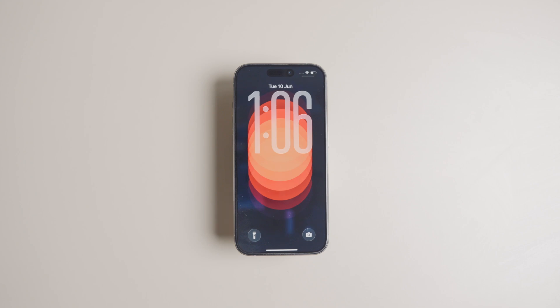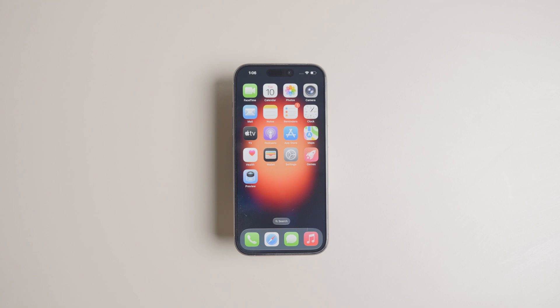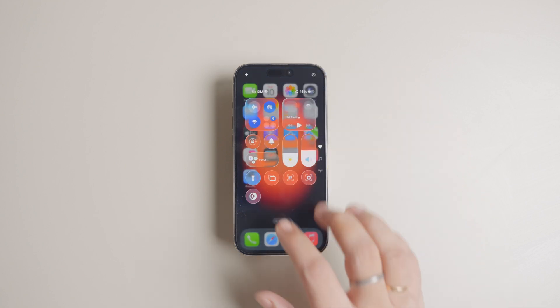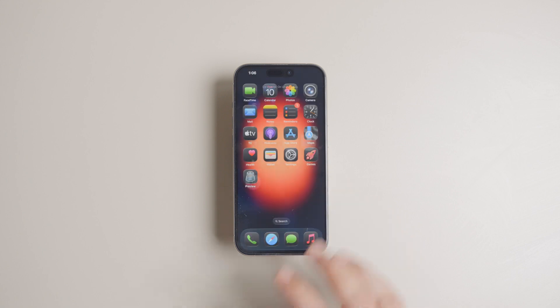Apple has just unveiled iOS 26 and it's packed with updates that will enhance your iPhone experience. From a gorgeous design overhaul to smart features and exciting app updates, iOS 26 is looking exciting.